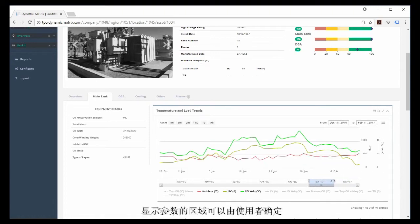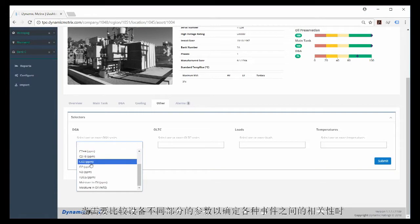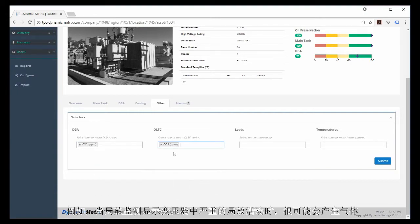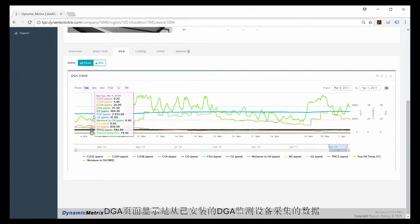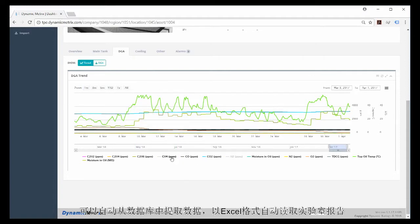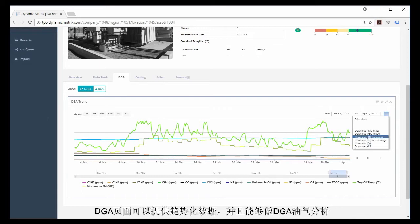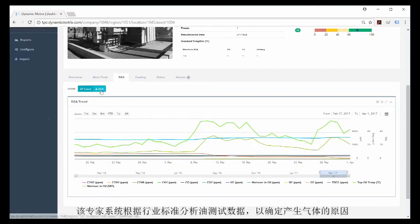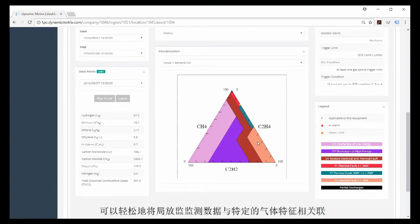When parameters from different parts of the asset need to be compared to determine correlations between various events, this tab provides charting tools that allow this. For example, when the PD monitor is showing severe PD activity in the transformer, there will likely be gas generation. The DGA page shows oil test data gathered from the installed DGA monitor or accumulated from offline lab reports. This can automatically pull data from a database, automatically read lab reports in Excel format, and can handle manual data entry. The DGA page has the ability to trend data for review and to perform DGA analysis.